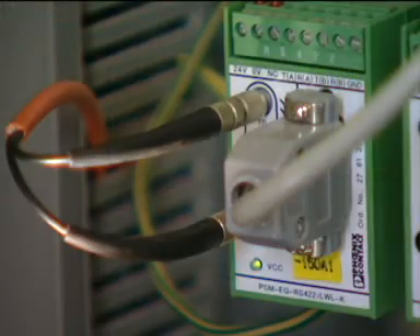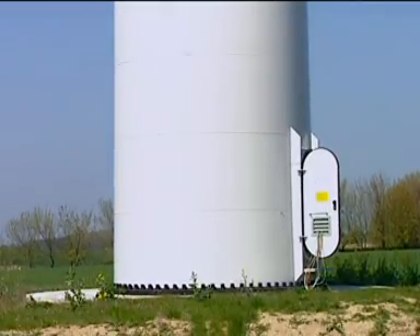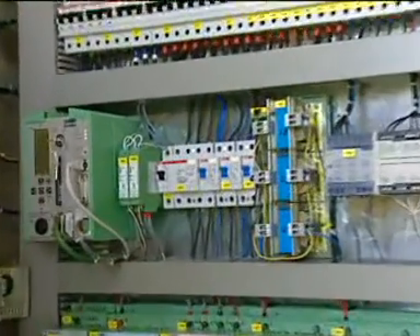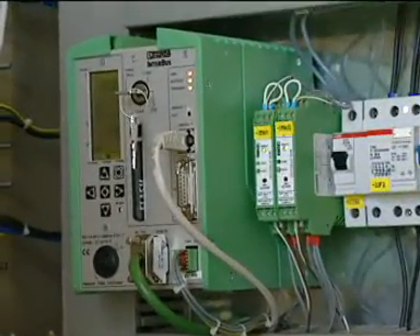Converted to fibre optics without interference by FO converters, the data reach the base of the tower. In the back to copper switch cabinet, the data are transferred to the main computer, a remote field controller.